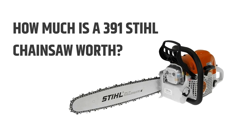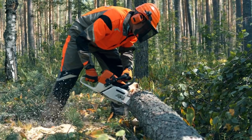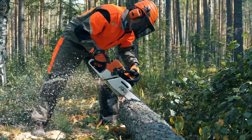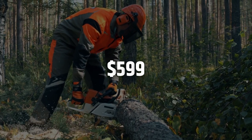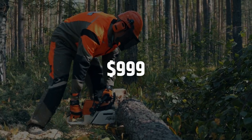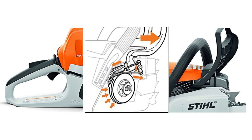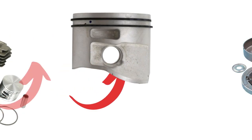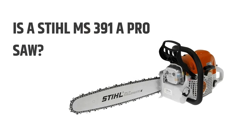How much is a Stihl MS-391 chainsaw worth? MS-391 chainsaws are among the most popular on the market today — reliable, powerful, and efficient. It has been in production for over 30 years. Starting at $599, the MS-391 goes up to $999. Several features make it a worthwhile investment, including its chain brake system, chain oiler, and low-friction piston head. Separately available accessories are also impressive.